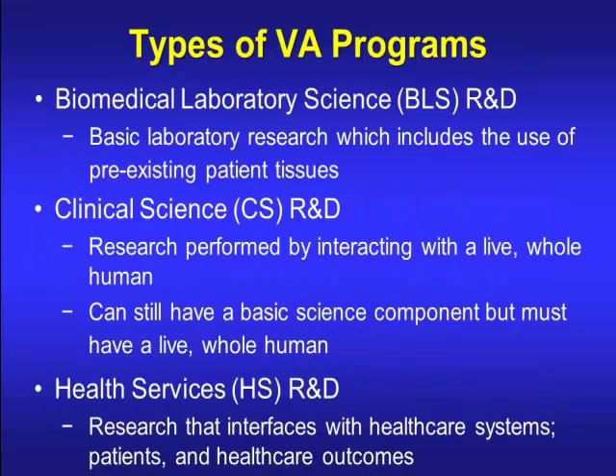So in the VA system, it's similarly organized to the NIH — you could look at these as sort of your institutes. There's the Biomedical Laboratory Science, where you would send grants for basic laboratory research, which does include the use of preexisting patient tissues. You can also apply for a Clinical Science R&D grant, which is like another institute, and this is where you have to do research performed by interacting with a live, whole human — not just tissue samples.